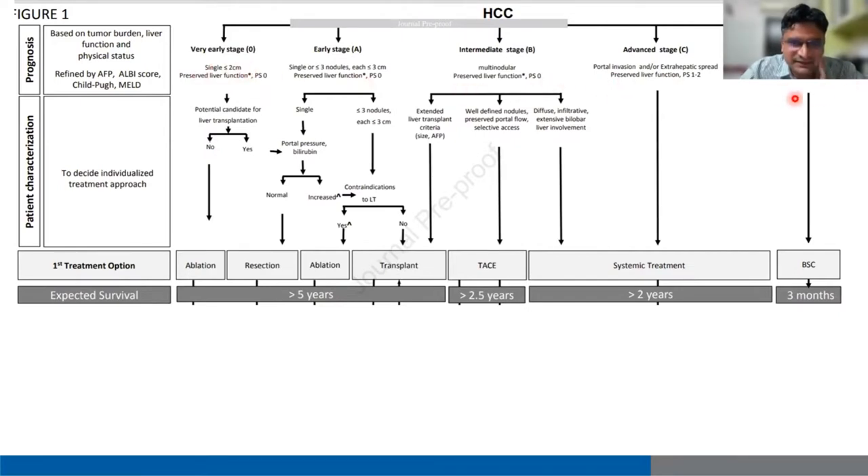We have the same stages: 0, A, B, C, and D. Very early stage is stage 0 — single lesion less than 2 cm, preserved liver function, good performance status. If the candidate can undergo transplant and portal pressure is more than 10 mmHg or bilirubin more than 2, with no contraindications, they can directly undergo transplant even for a single lesion. If not willing or if there are hurdles for transplant, the patient can undergo ablation. If resection margins are suitable, the patient can undergo either ablation or resection. After resection, if microsatellite lesions or microvascular invasion are found, it predicts recurrence and transplant should be considered.